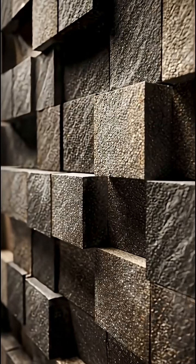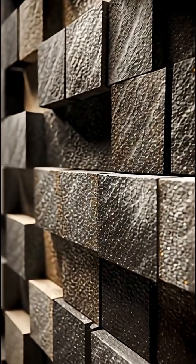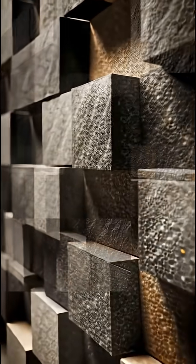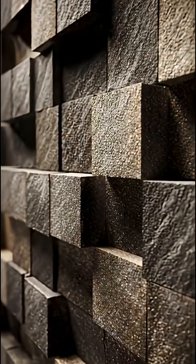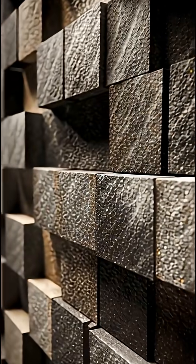Number two: the Sacsayhuaman Fortress, Peru. Its walls are made of massive stones, each carved into complex interlocking shapes that fit together like 3D puzzles — no mortar, no gaps, earthquake-proof. Each block weighs up to 300 tons.